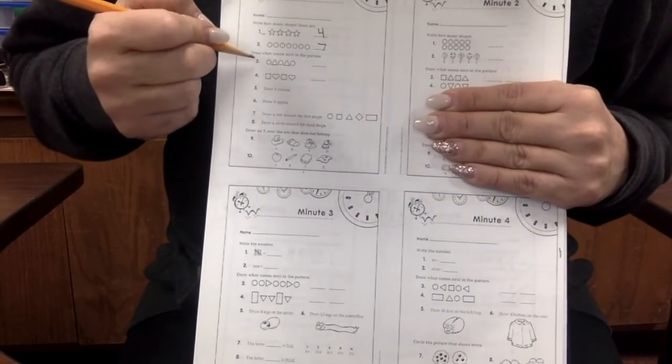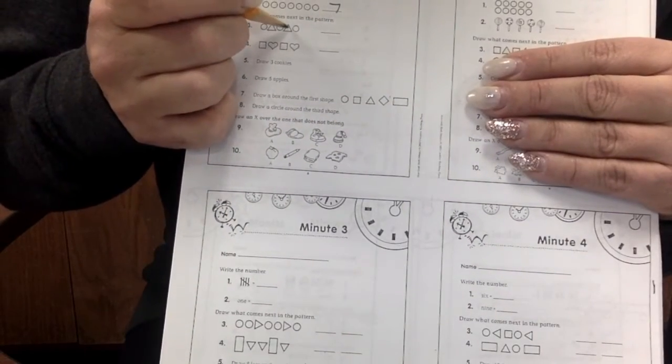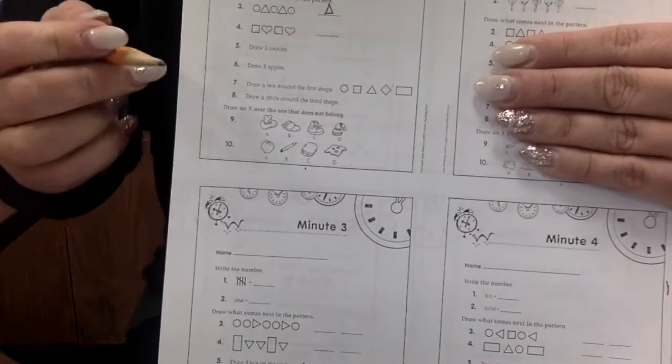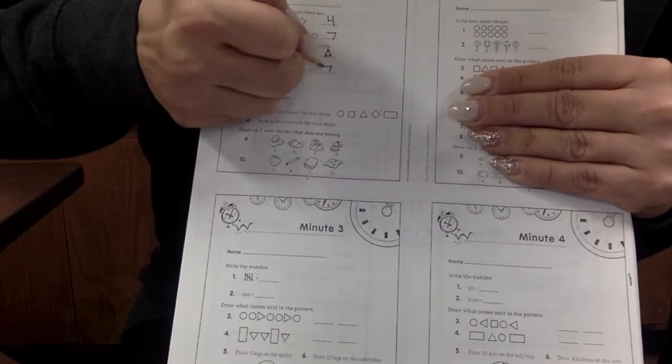Now it wants us to draw what comes next in the pattern. Circle, triangle. Circle, triangle. Circle, triangle. What about this one? Square, heart. Square, heart. Square.